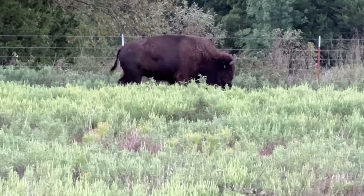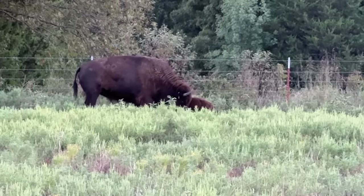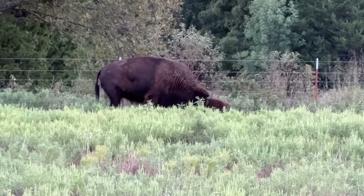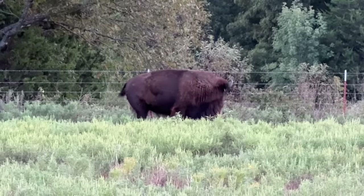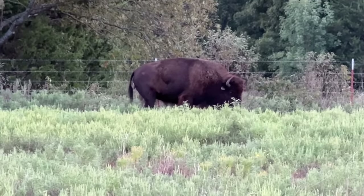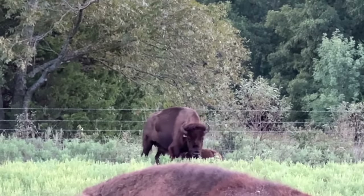Oh yeah, she just had a calf - that's so cute! Oh yeah, this is a big doe.